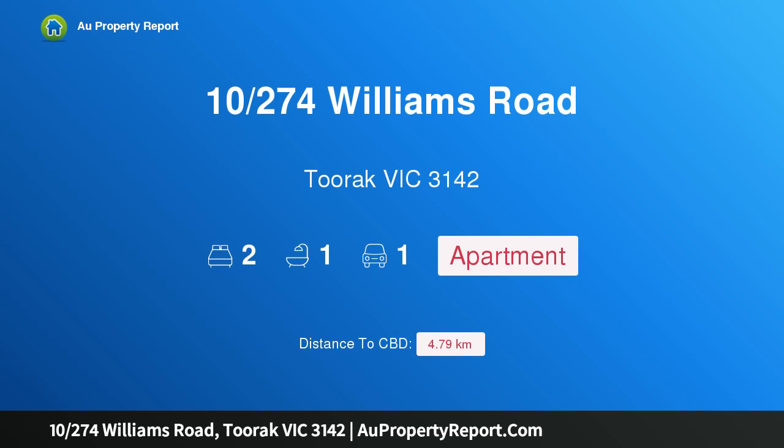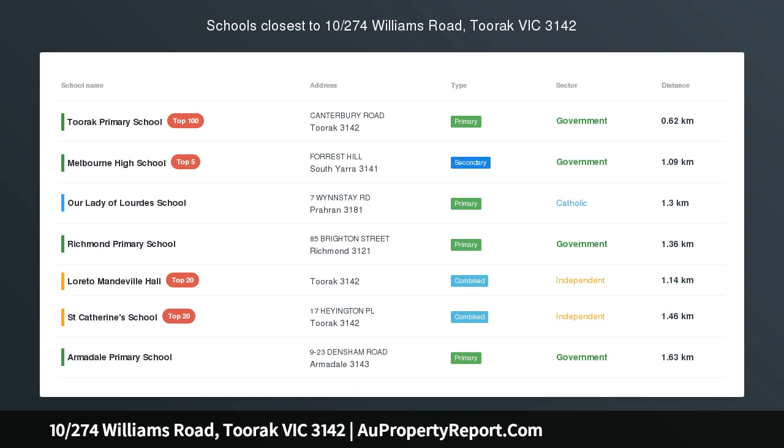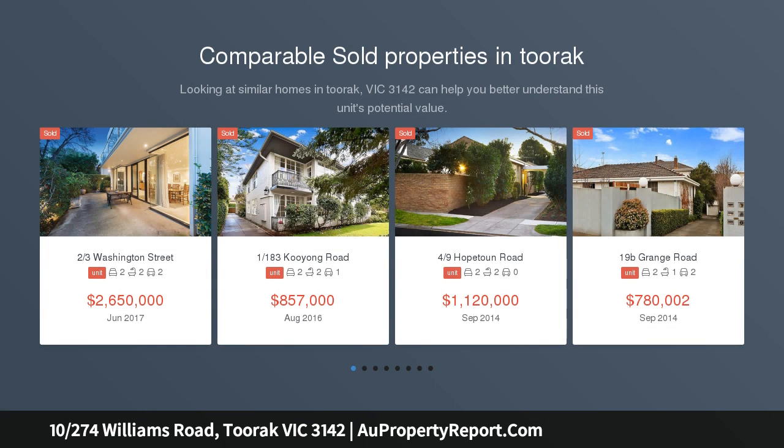Hi, I am glad to introduce property 10274th Williams Road, Toorak Victoria 3142. Irresistible elevated living, expertly renovated and serenely positioned to the rear of an impeccably maintained block.